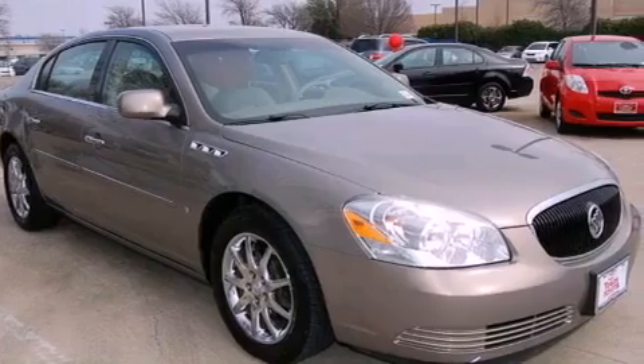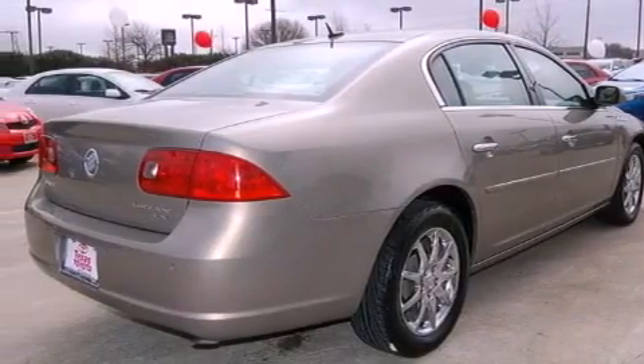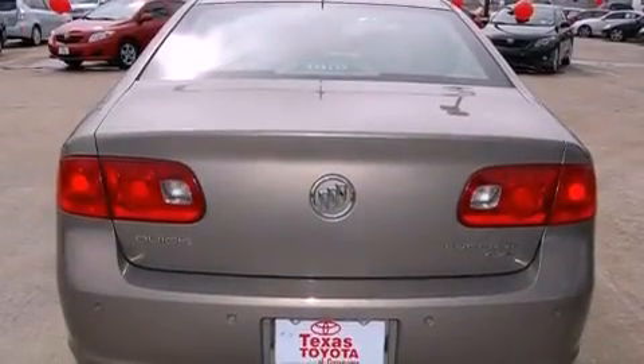Features include a low-tire pressure indicator, a power passenger seat, heated side-view mirrors, a traction control system, an anti-lock braking system, and dual airbags.